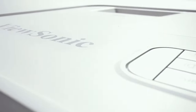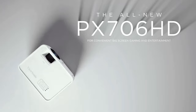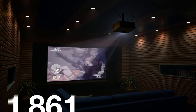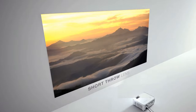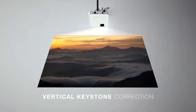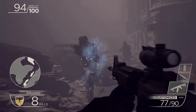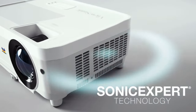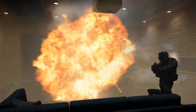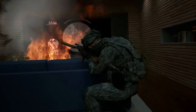Alright, let's talk about the ViewSonic PX706HD projector, because I've been getting a ton of questions about what the best budget short-throw projector is, and this one's definitely caught my attention. So the PX706HD is pretty impressive for the price point. You're getting a full HD 1920x1080 resolution, which is pretty standard but still great for movies and games, especially if you're not quite ready to jump to 4K. And it's got 3000 lumens brightness, which means it's actually pretty versatile — you can use it in different lighting conditions without losing out on picture quality. It can project a 100-inch image from just a little over a meter away from the screen or wall.